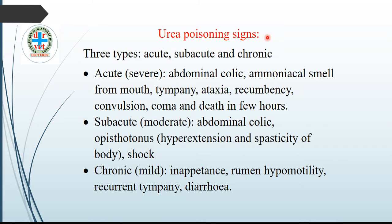Signs of urea poisoning — there are three types: acute, subacute, and chronic. Acute signs indicate a severe disease condition: severe abdominal pain, ammoniacal smell from the mouth due to overproduction of ammonia in the rumen, tympani, ataxia, recumbency, convulsion, coma, and in very severe conditions, death within a few hours.